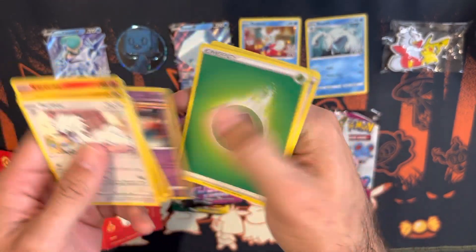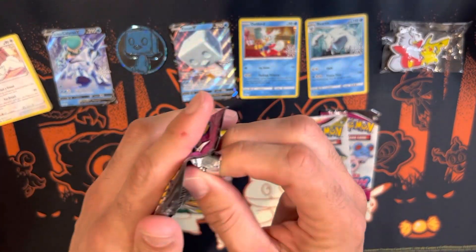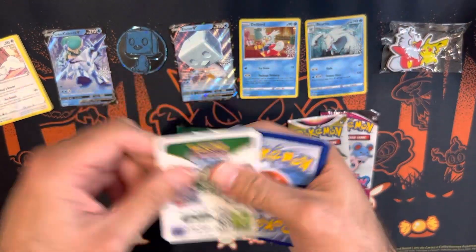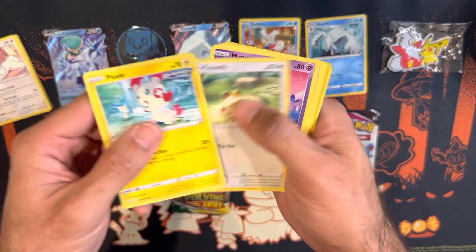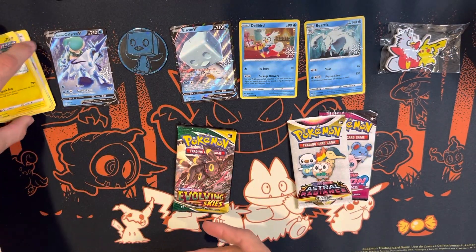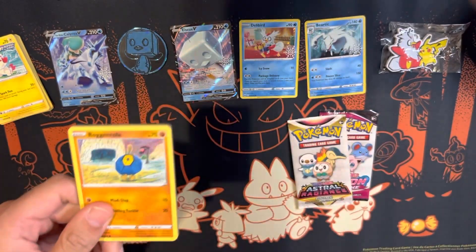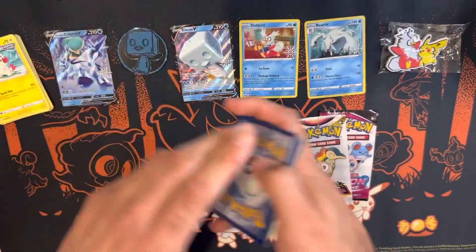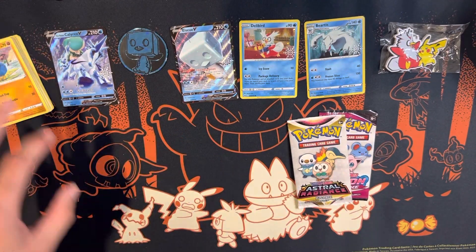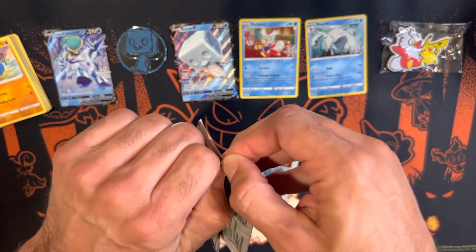As I'm opening these packs, keep in mind: once we hit 1,500 subscribers we're going to be giving away an ETB alongside four other prizes. Once we hit 2,000 subscribers, we're giving away the Celebrations Ultra Premium Collection. Once we hit 2,500 subscribers, we're giving away a Charizard Ultra Premium Collection — we'll have that video out tomorrow. We'll also post a giveaway update video, but wanted to tell you while you're watching. Here is the fun pack featuring Astral Radiance.